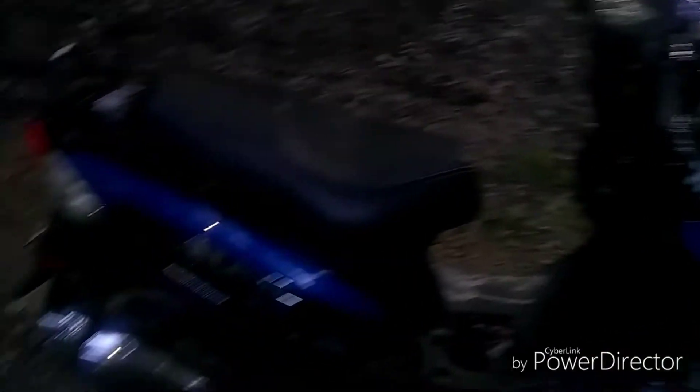Brake lights are good too. Like I said, it's a good scooter — it runs really well. I think I made a good purchase.